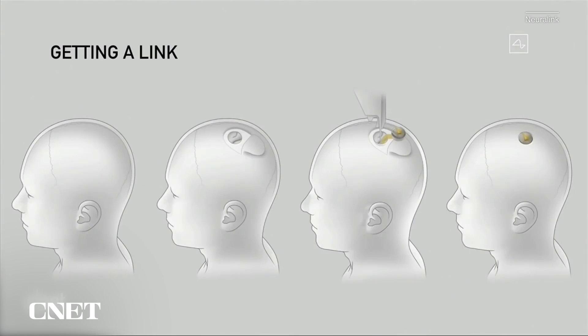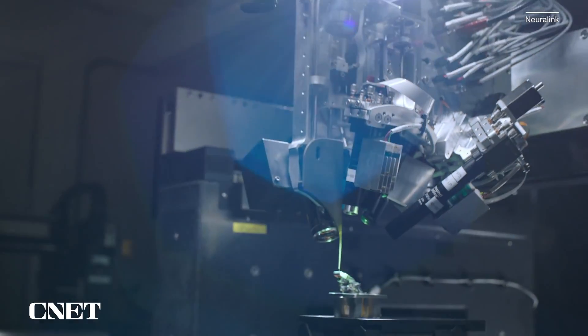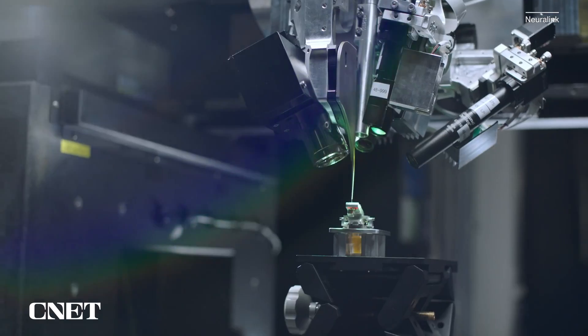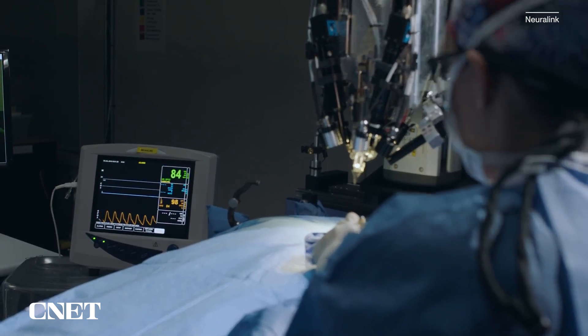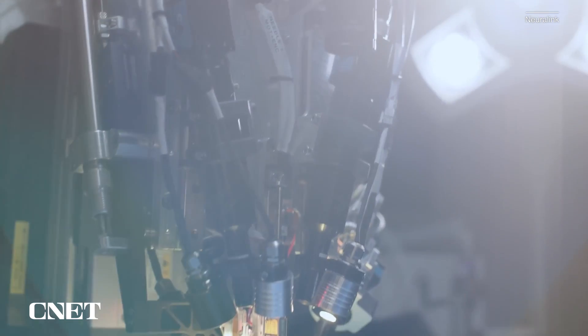You remove about a coin-sized piece of skull and then you can just walk around right afterwards. That surgery is done by a Neuralink robot. At an event in 2019, the company showed a sewing-machine-style robot that could plant the wires in the brain. The idea is that the surgery is easy enough so you can install new chips as the technology improves — kind of like an iPhone upgrade.